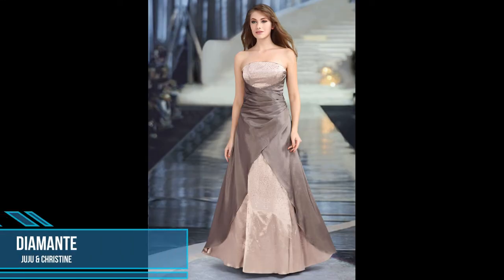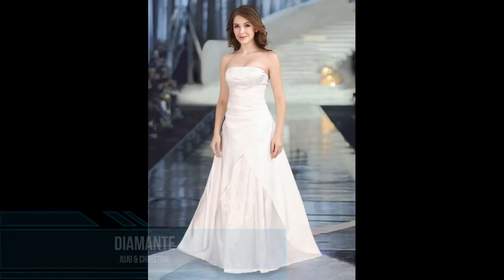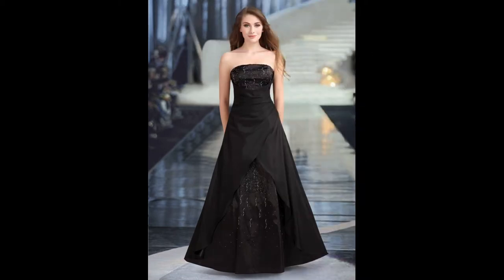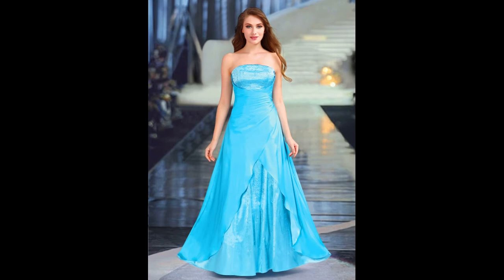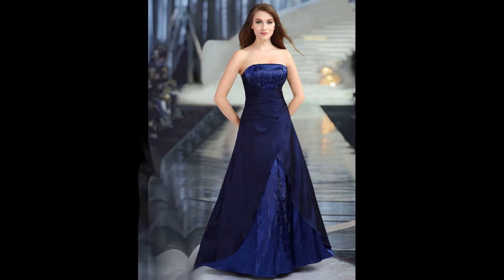Our first dress in this video is this stunning long evening dress Diamante from Juju and Christine. The lower shiny satin fabric is embroidered with small shiny pearls. The wrap-over fabric is the matte reverse. Due to the wrap optic, this evening dress makes a great flat stomach.